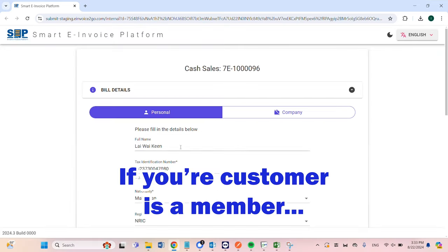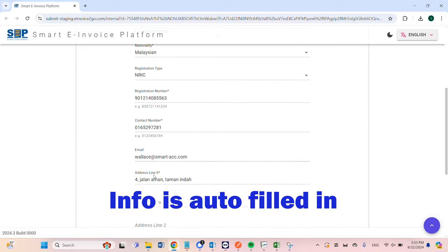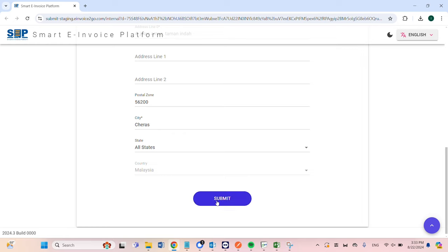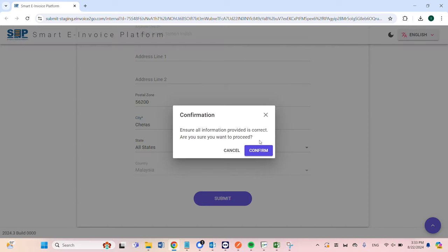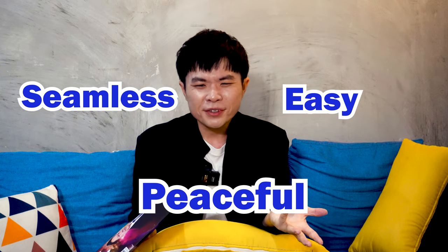If your customer is a member, all these invoices are automatically filled in. Once it's done, customers can download their e-invoices or track it in the LHDN portal. Seamless, easy and peaceful, right?